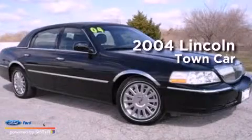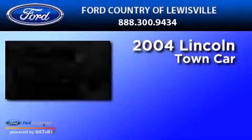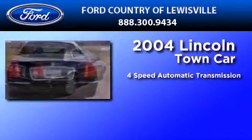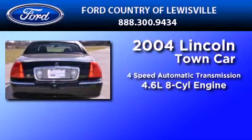This is a 2004 Lincoln Town Car. This four-door sedan has a four-speed automatic transmission and a 4.6-liter V8.